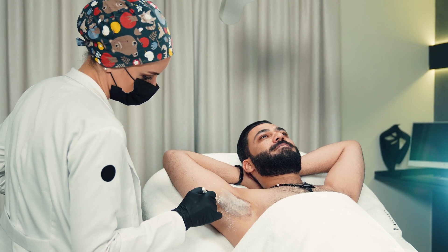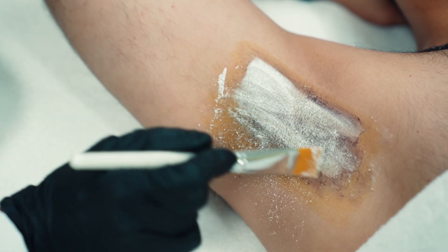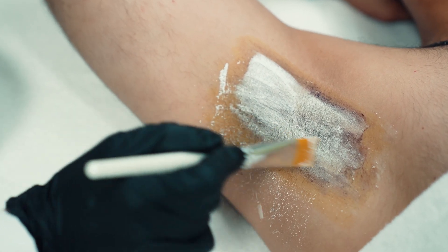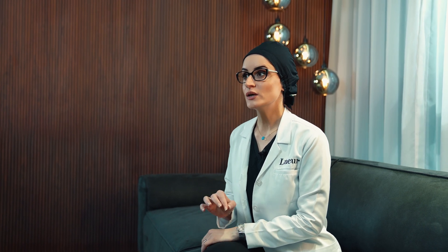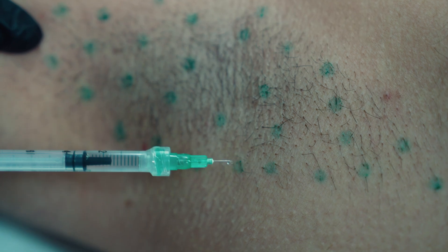It is better to stop taking any blood thinners a few days before the procedure to prevent bruising. The treatment is simple and quick, taking only 20 to 30 minutes. We inject the Botox just below the surface of the skin using a fine needle.